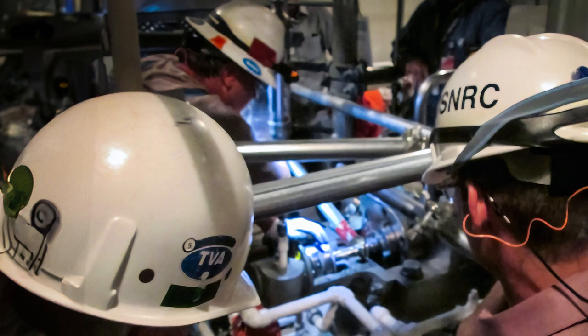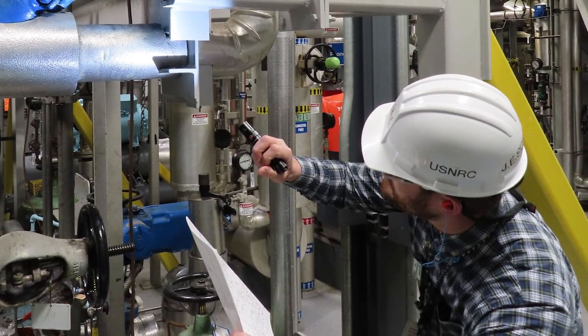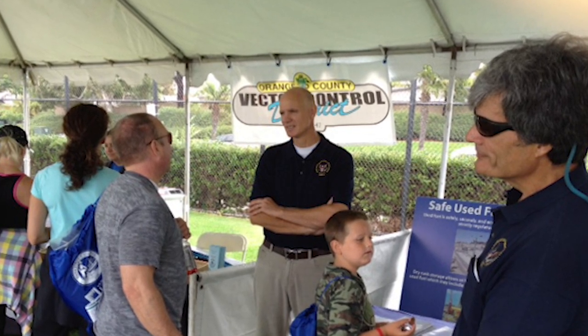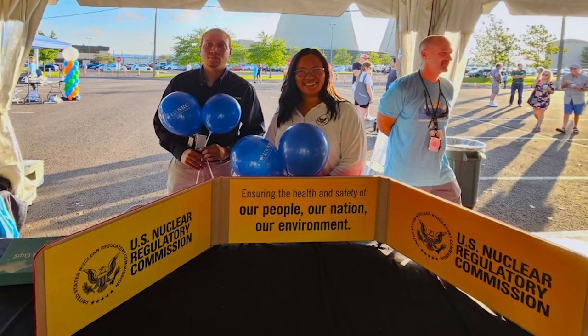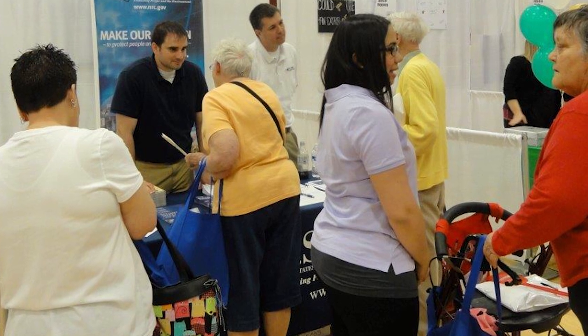Resident inspectors are the agency's eyes and ears and boots on the ground for what's happening in and around the plant. They live in the community near the plants. However, to maintain objectivity, they're restricted from interacting socially with plant employees. In addition, resident inspectors can only stay at one plant for a maximum of seven years.